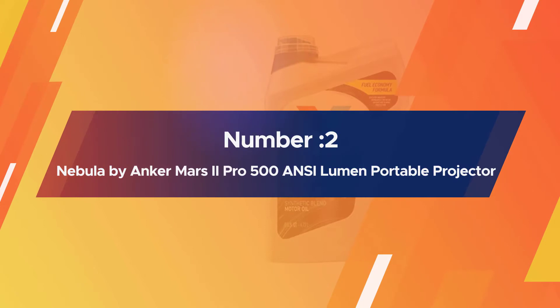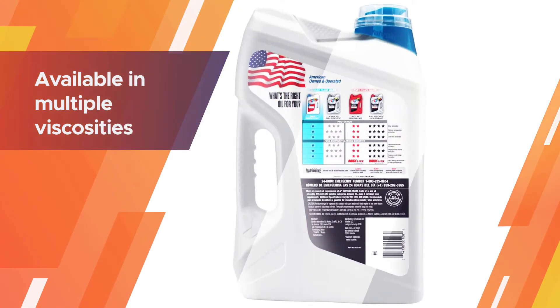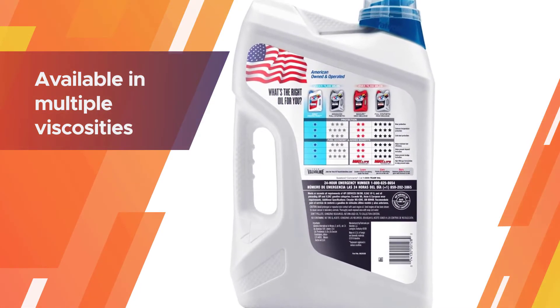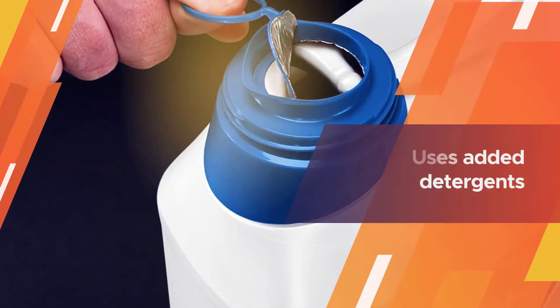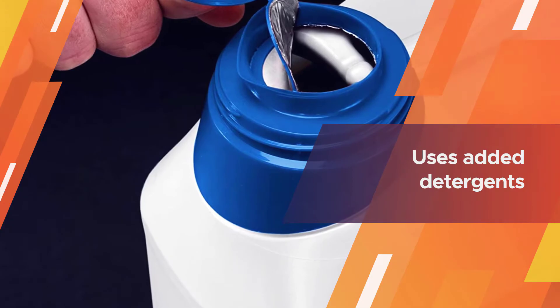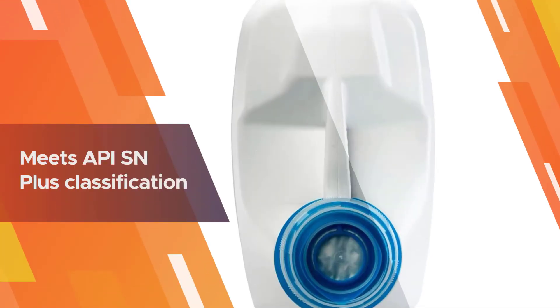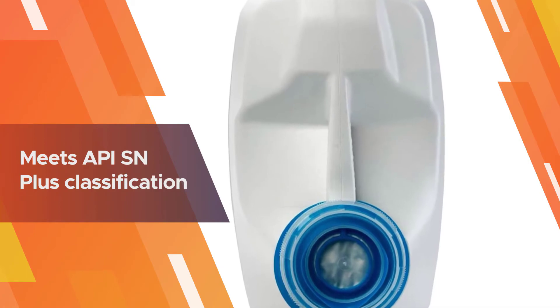Number two: Valvoline Daily Protection SAE 10W30 Motor Oil. Formulated with advanced additives for year-round engine protection, this is Valvoline's premium conventional motor oil. The company's lineup is available in multiple viscosities: 10W30, 10W40, 20W50, SAE 30, SAE 40, and SAE 50.